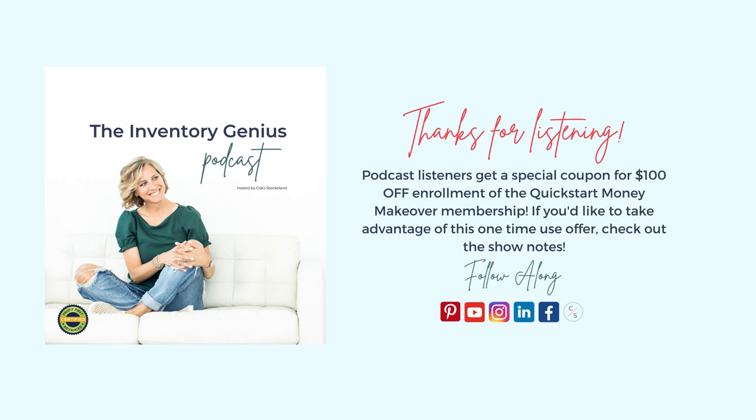Hey friend, thank you so much for tuning in today to the Inventory Genius podcast. If there's something you heard today on the podcast episode and you want to dig deeper into becoming an inventory genius yourself, I want to invite you to head on over to my website, sierrastocklin.com, where I have multiple ways that you and I can work together on your inventory. I want to help you with your profit, your cash flow, and your paycheck, because at the end of the day it's all related to your inventory. So head on over to the website, connect with me. I'll work with you soon.